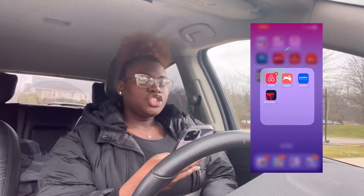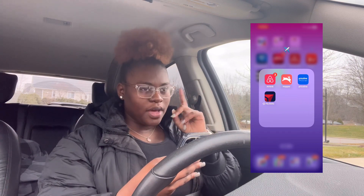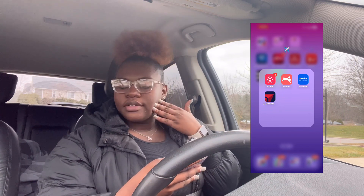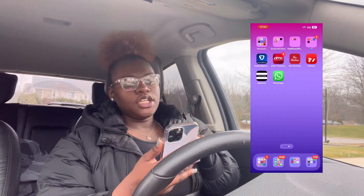My next app folder is Travel. I have Airbnb, Hopper, Fly Delta — which is my Delta app, it keeps offloading because I don't have storage — and then I have Priceline to get cheaper travel deals.